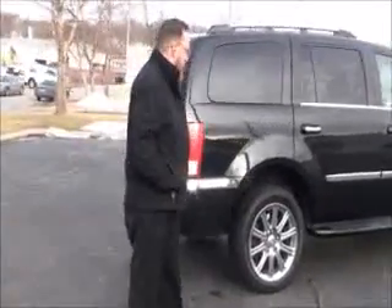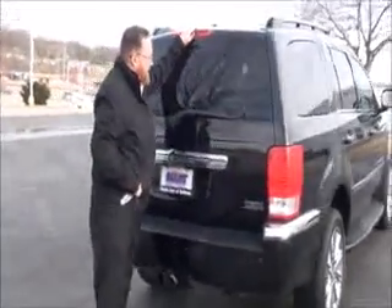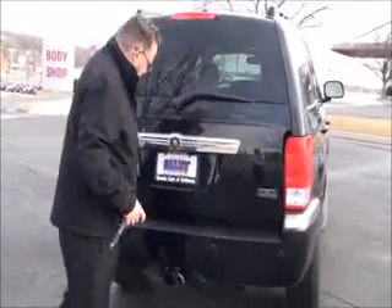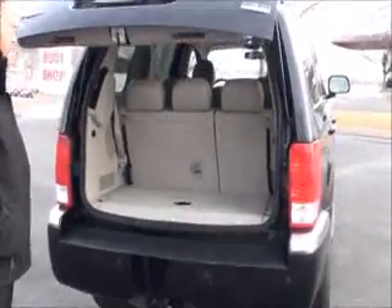This car has passed our mechanical inspection but it's being sold as-is because it's over on miles. Wraparound tail light, high-mount brake light, rear window defrost and wiper, power rear hatch, parking sensors, and tow package.